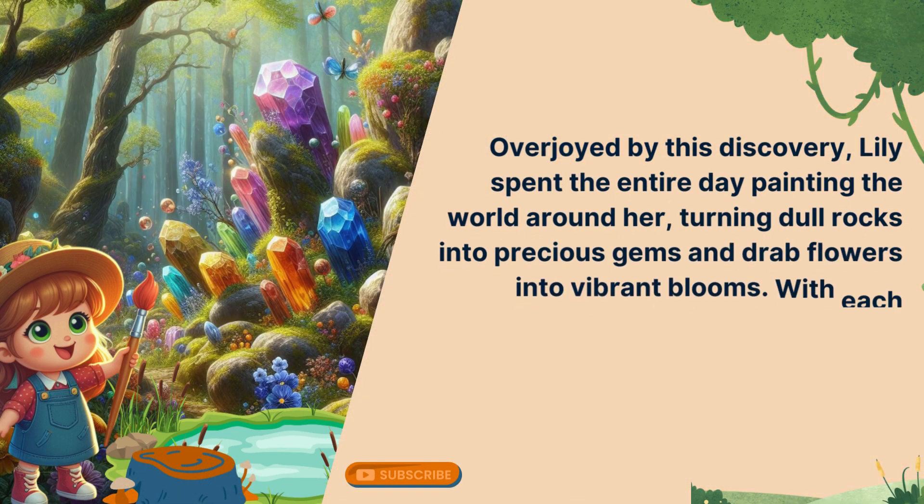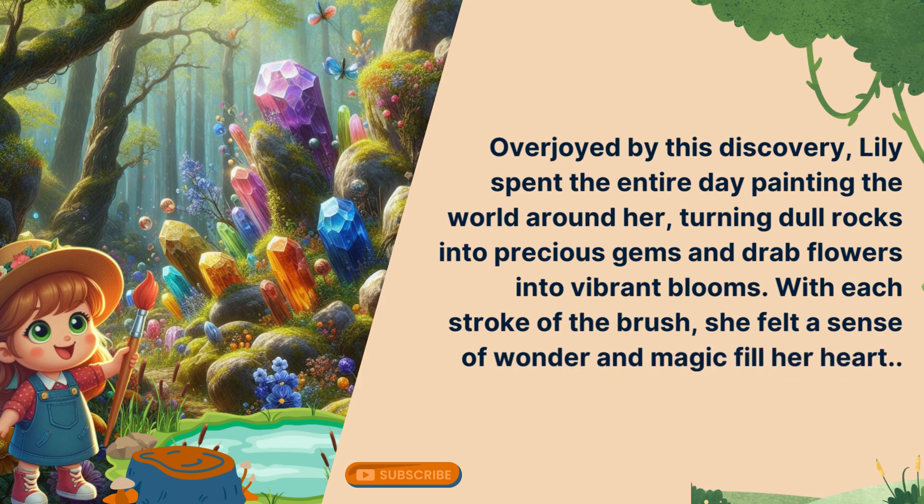Overjoyed by this discovery, Lily spent the entire day painting the world around her, turning dull rocks into precious gems and drab flowers into vibrant blooms. With each stroke of the brush, she felt a sense of wonder and magic fill her heart. Now it's your turn to read aloud.